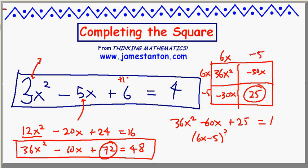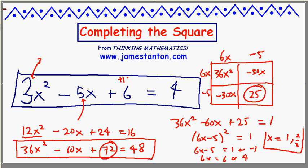Why have I done all this work? Because it's 6x minus 5 squared in disguise, equals 1. Which means 6x minus 5 is 1 or negative 1. So 6x is 6 or 4, which means x is either 1 or 4 sixths — that is, 2 thirds.